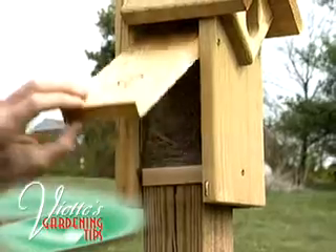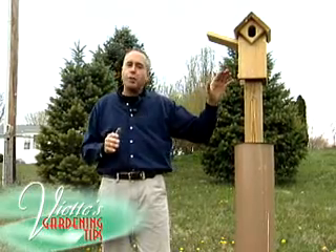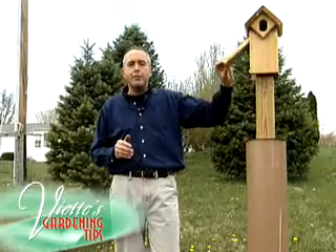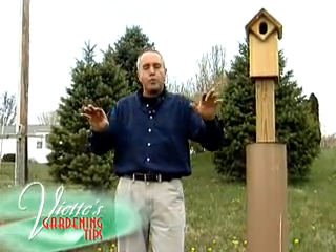I like this type of house because it has see-through glass or plexiglass, so you can actually watch the bluebirds as they build their nest, lay their eggs, and when the young hatch out. It's also important to put the bluebird house in an open area facing an open field.